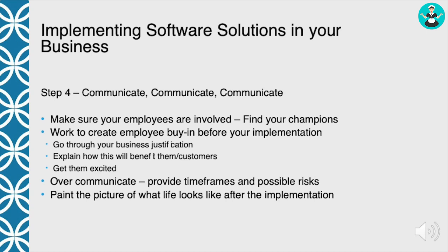It's important to paint the picture of what life looks like after you've implemented the software. What is their day going to look like? Walk them through what's going to happen. Talk to them about how it's going to make their day easier, or the customer's life easier, or be good for the business, or how by saving money you're going to be able to do more for them. All of these different things create employee buy-in, and it's super important anytime you roll out software or even a new process or procedure.